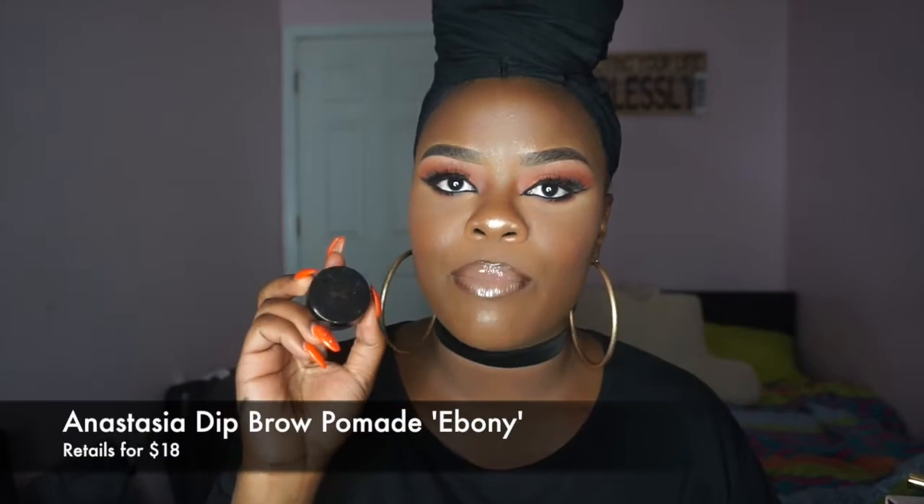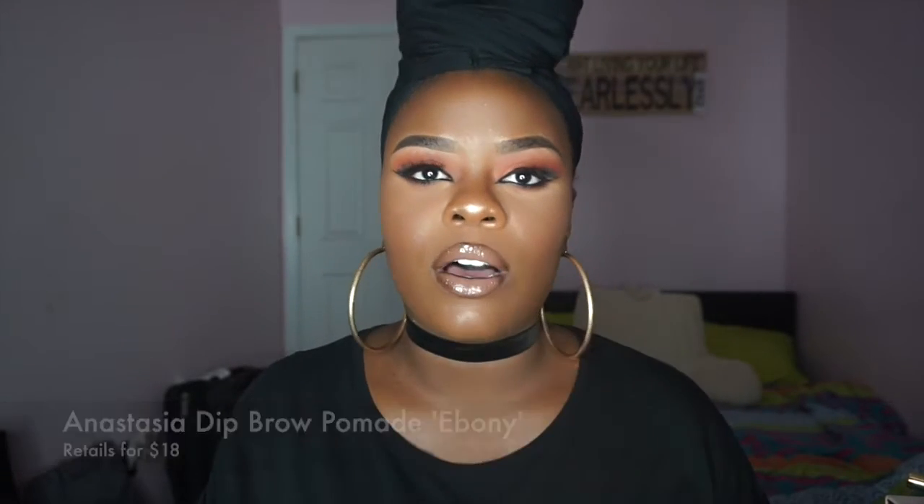So the first product that I fell in love with was the Anastasia Dip Brow Pomade. At first I started off with the Anastasia pencil and I loved it, and then I had the pomade. When I started using the pomade I was like, I don't really like it because it's very creamy and I don't know how to work with this product. But what I did know is that a little goes a long way. One day I had run out of my brow pencil from her and also from MAC, and this was the only thing left, so I tried it and I absolutely fell in love with it. I haven't picked up another brow pencil yet.